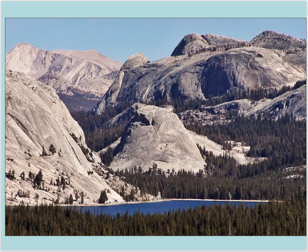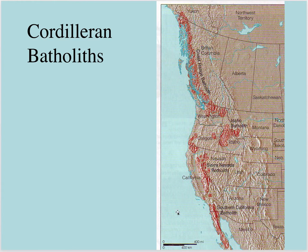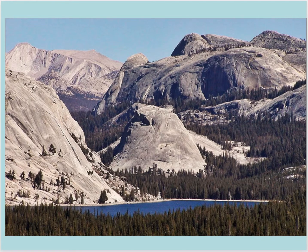Those plutons have to cover an area that's at least 100 square kilometers. These areas are much larger than 100 square kilometers — in fact, 100 square kilometers might be kind of a small area. So these are huge batholiths, with quite a bit of production at a convergent margin.